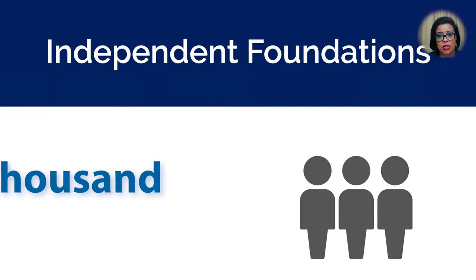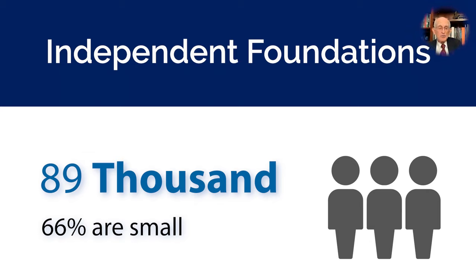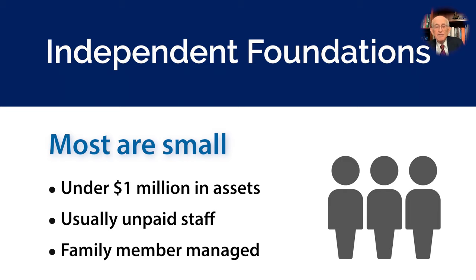That actually brings us to the 89,000 independent foundations on your slide. A lot of them, it looks like, are pretty small — very, very small compared to this list of the biggest big-hitter foundations out there. For all of our viewers and nonprofit friends from board, staff, and volunteers, 66% of independent and family foundations are small, and with assets of only a million dollars or so, they're very unlikely to have the kind of investment returns that would allow them to make a lot of donations. Also, they have no full-time staff for the most part, and funding decisions are usually made by just one or a small group of family members.